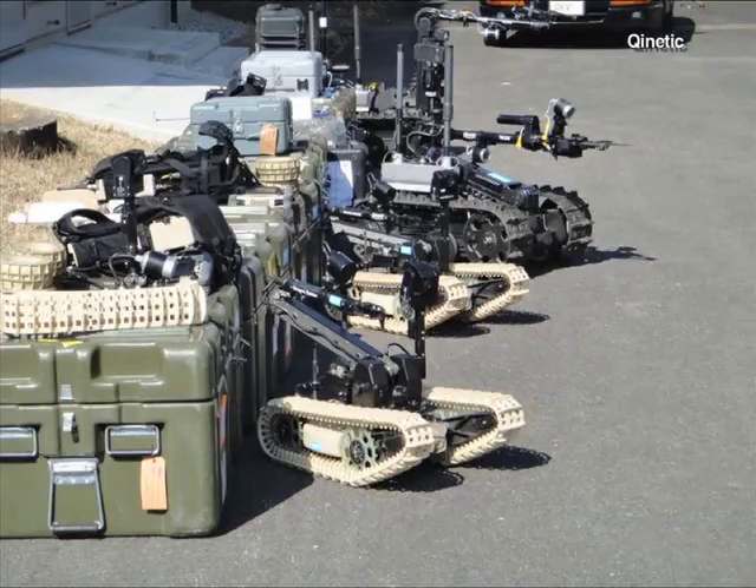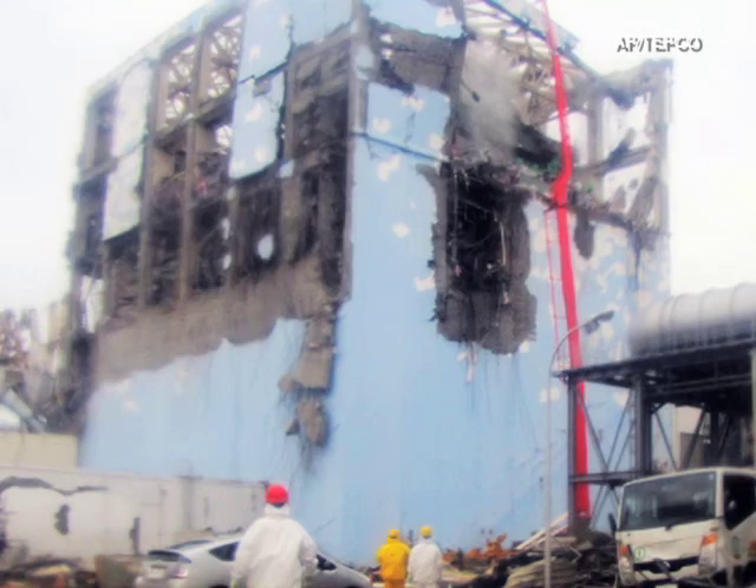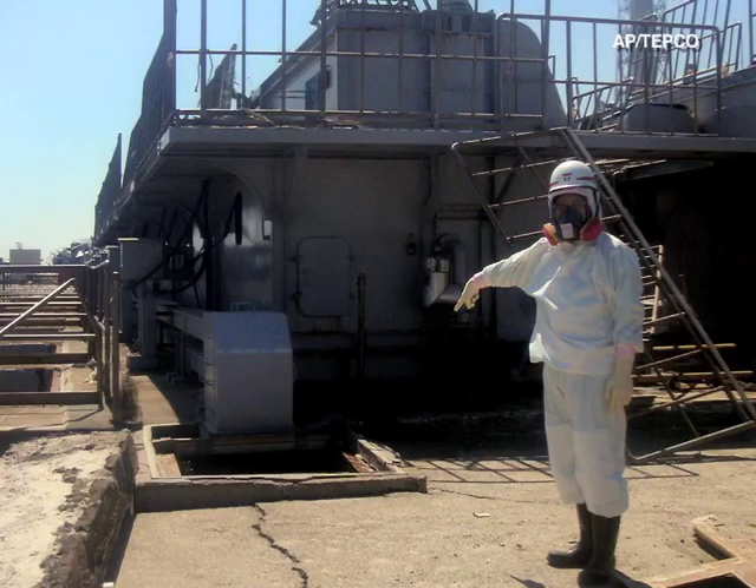We deployed equipment and personnel two days after the incident. Six robots developed by a Waltham high-tech firm have been sent to Japan to work in areas of the nuclear reactors at Fukushima that are too dangerous for humans to enter.